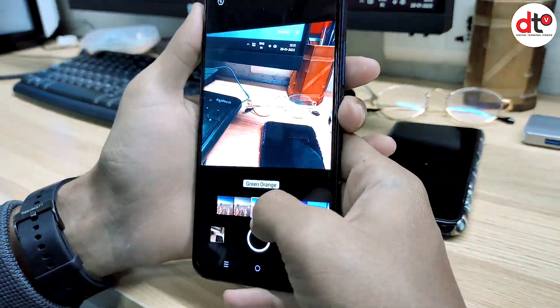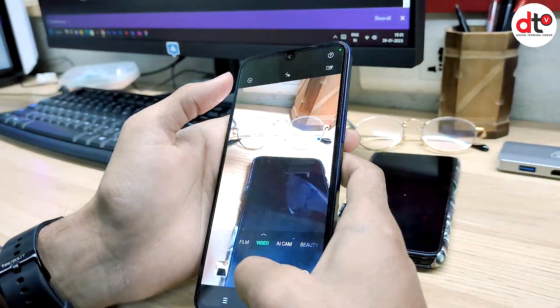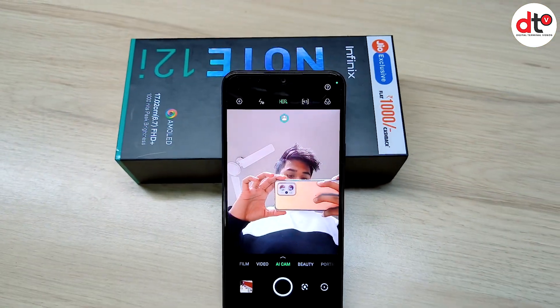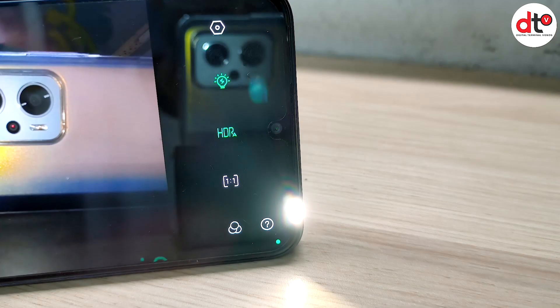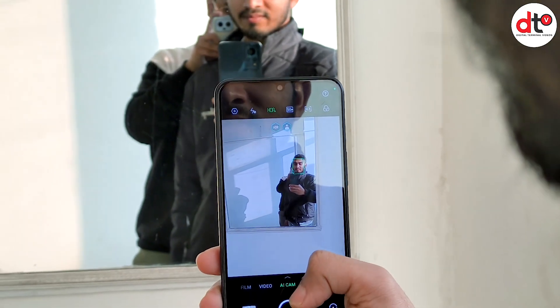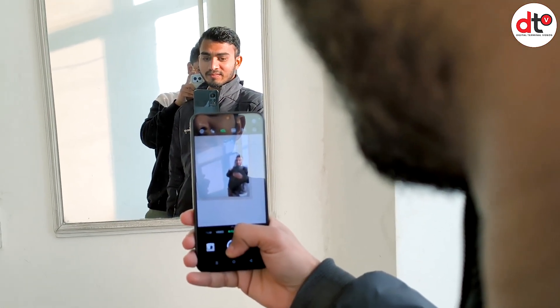Camera में portrait mode, super night mode और इनके अलावा short video, slow motion, panorama, documents, time lapse, air shot film जैसे कई interesting features भी मिल जाते हैं. Front camera की बात करें तो इस phone में 8 megapixel का selfie camera मिल जाता है, dual LED flash के साथ. Photography lovers के लिए ये phone एक बहुत अच्छा option है क्योंकि front और back दोनों cameras काफी powerful और अच्छे features के साथ मिल रहे हैं.